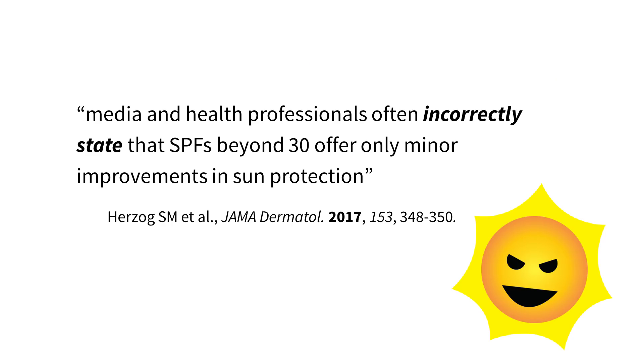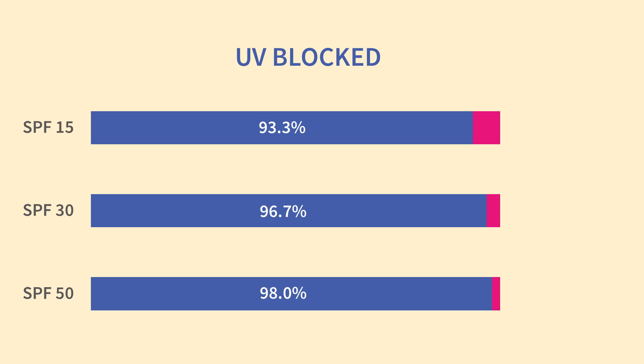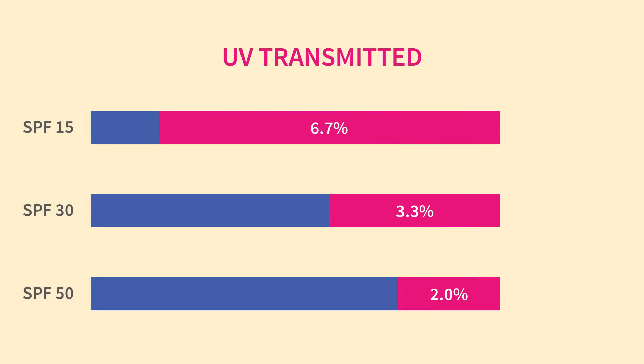It's so persistent that a group of sunscreen scientists wrote a letter published in JAMA Dermatology saying media and health professionals often incorrectly state that SPFs beyond 30 offer only minor improvements in sun protection. The reason for this myth is that it looks at the amount of UV blocked rather than the amount of UV that the sunscreen allows into your skin. SPF 30 allows one and a half times as much UV into your skin compared to SPF 50 — it's more accurate to say SPF 50 is fifty percent more effective.